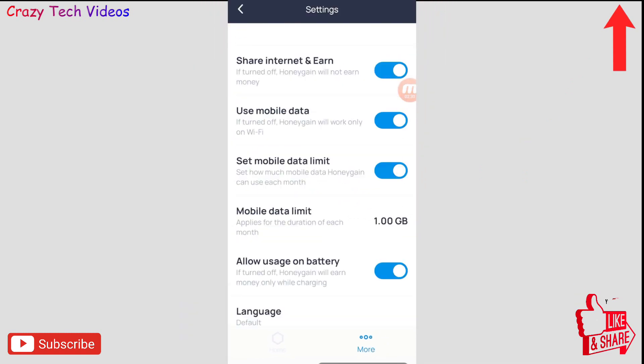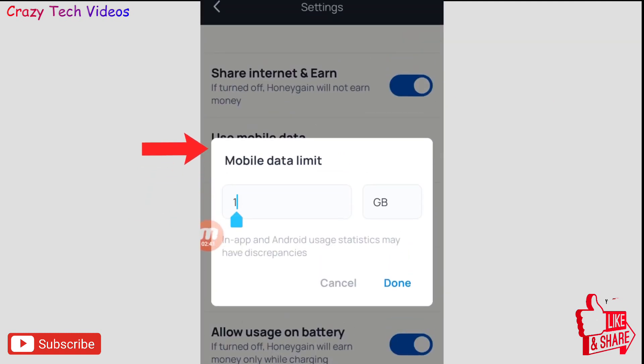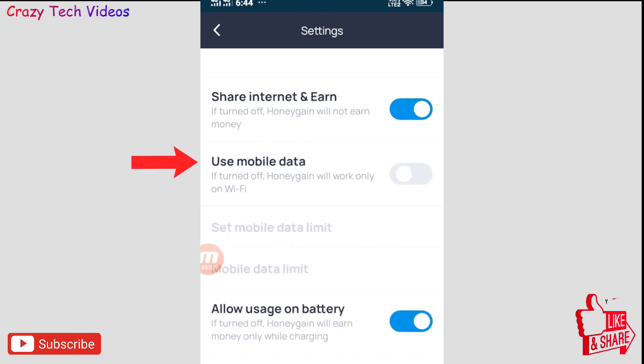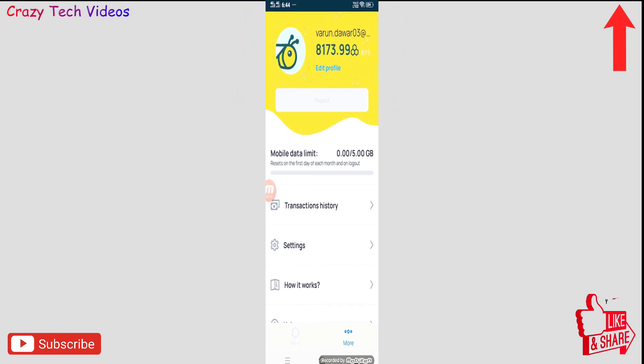At the bottom there is a 'More' option — you can click on it and go to Settings. Here you can select a mobile data limit, such as 3GB or 5GB, and this application will not take more than that from your internet. You can also select whether data should be taken from Wi-Fi or mobile data.